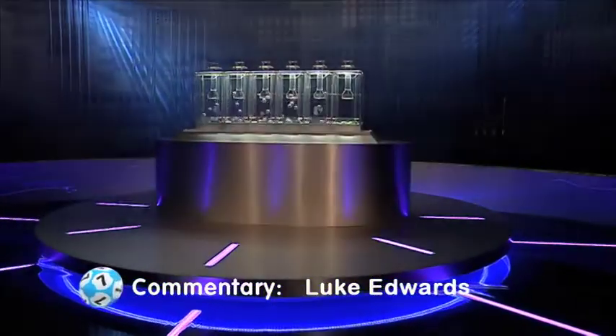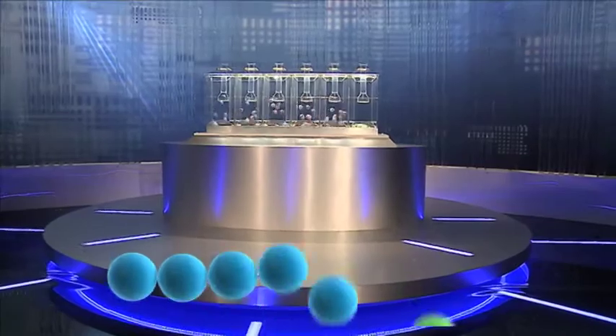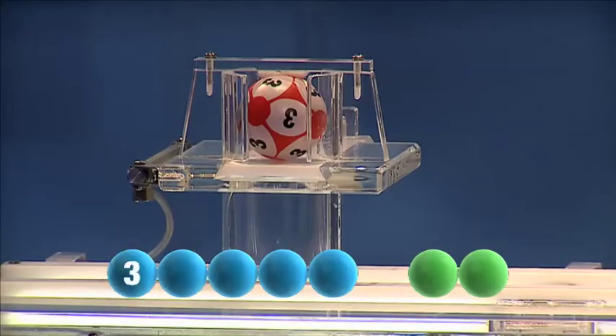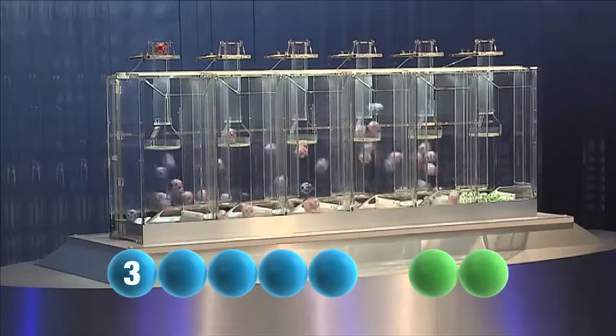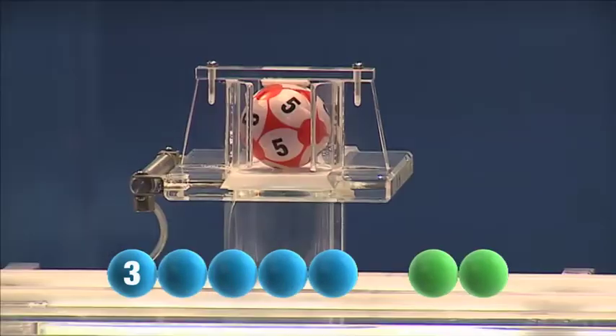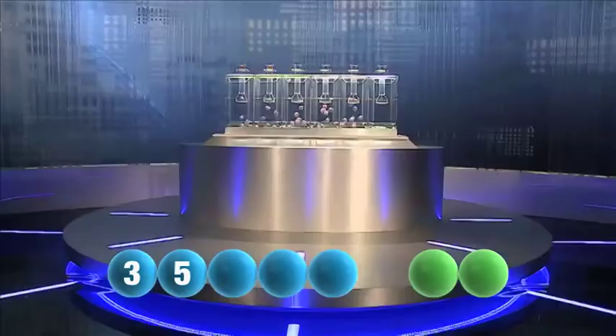Let's get those numbers rolling. The first number today is number three. Tonight's second is number five.